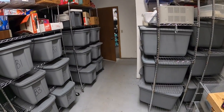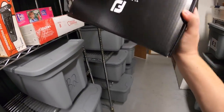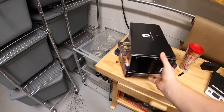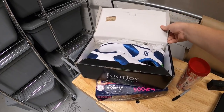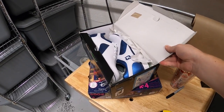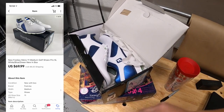Last thing I'm pulling today is a pair of Foot Joy golf shoes. I got these at a garage sale last weekend — the seller was asking $40, I offered $20, we settled on $30. They sold pretty quickly for $69.99 plus shipping.